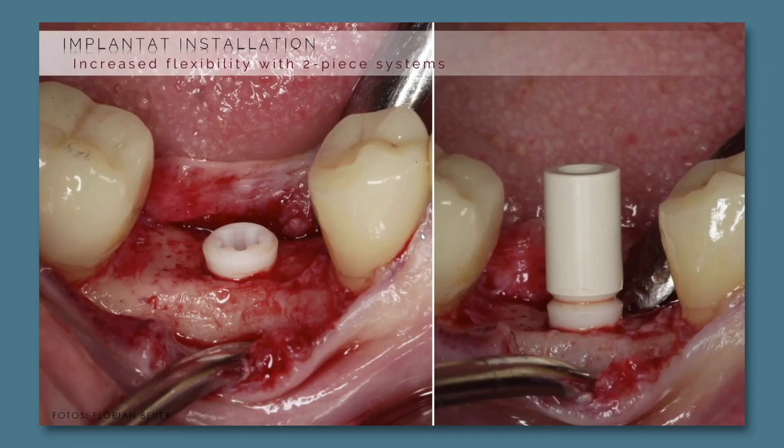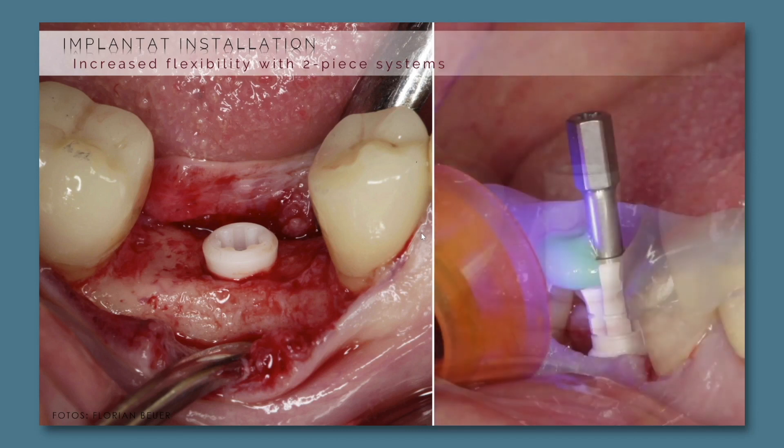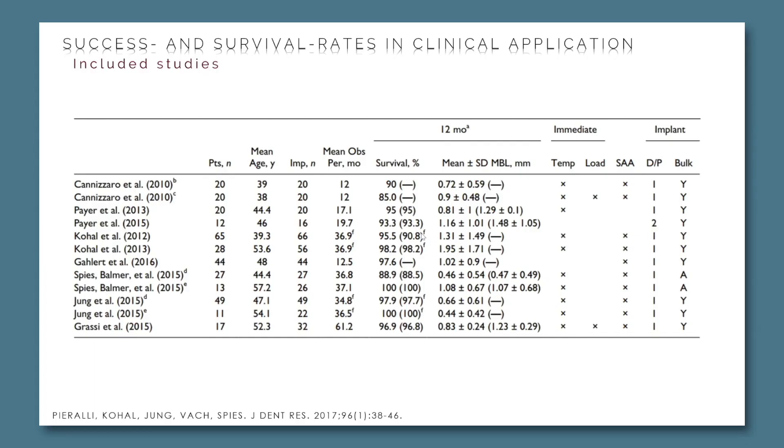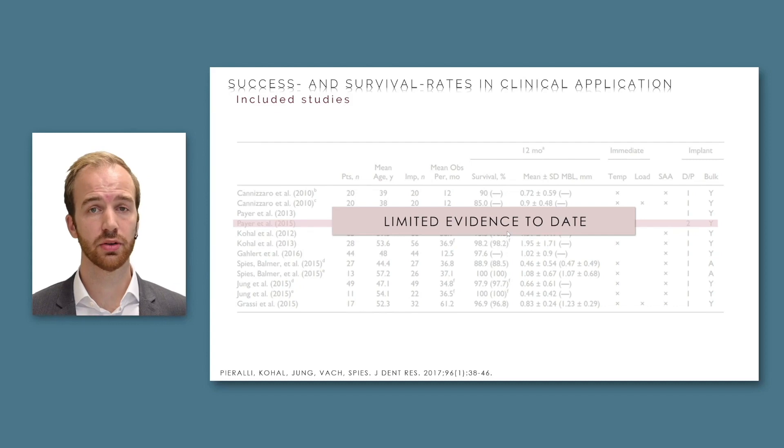For example, with a two-piece system you can add a scan post for digitization during surgery, perform a conventional index during surgery, or deliver a screw-retained provisional or final restoration. According to our literature review three years ago, data on two-piece systems was still very rare. However, this year the group around Michael Paya — the host of this session — published 80-month data for two-piece zirconia implants, which is quite an interesting study.